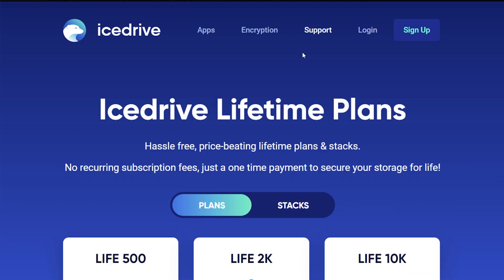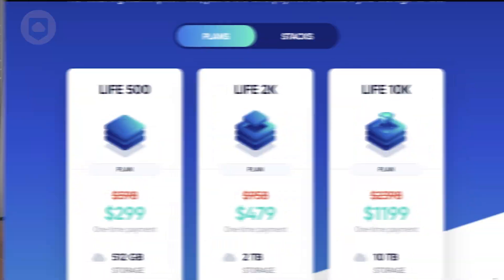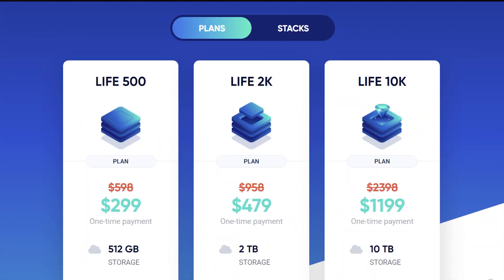They also offer lifetime plans — basically pay one fee and the cloud storage is yours to use forever, as long as the company stays in business. They've got different sizes: 512 gigabytes, 2 terabytes, and 10 terabytes. You can add storage later with their stack add-ons if you ever need more space. And if you're a video producer, 10 terabytes does sound like a lot, but it fills up very quickly with bigger cameras and higher resolution sensors.